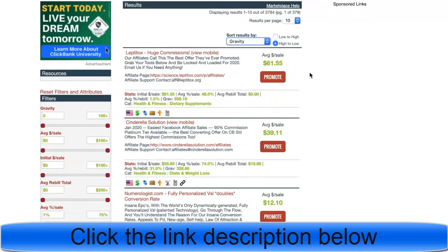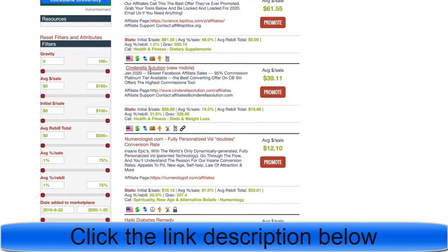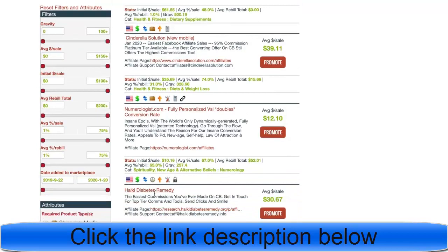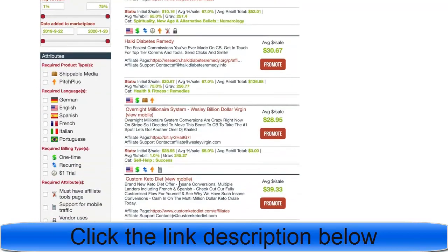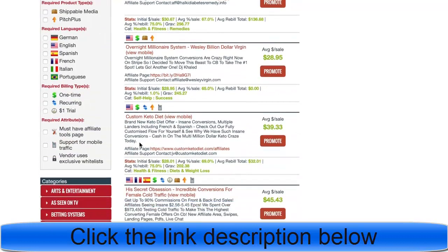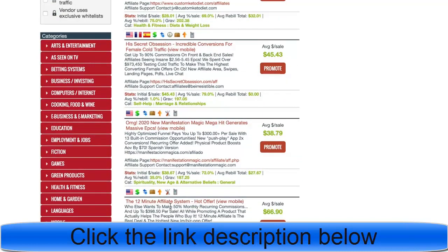They're usually going to be in the top three niches: health, wealth, and romance, which are very scalable niches. For example, Leptitox and Diabetes products are health; Overnight Millionaire is self-development; and there's romance as well.